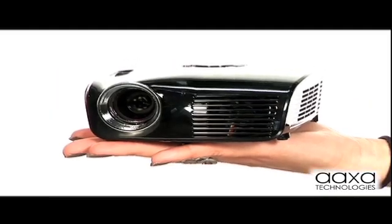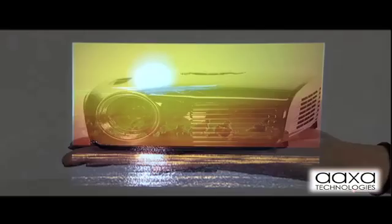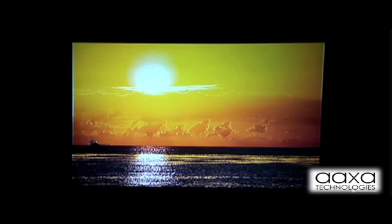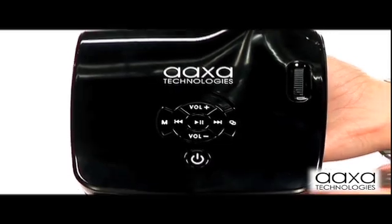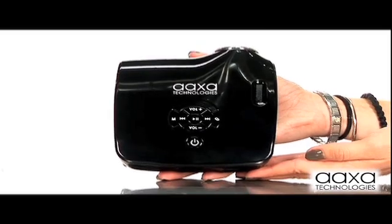This projector easily fits in the palm of your hand and allows never-seen-before portability in projectors. Whether it's watching movies, viewing presentations, or sharing photos, the possibilities are endless. In fact, with the on-board media player, you can now leave your laptop at home and project presentations directly from the M2 microprojector.